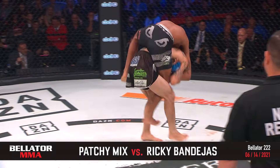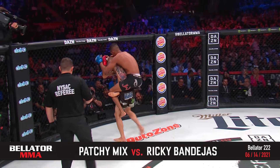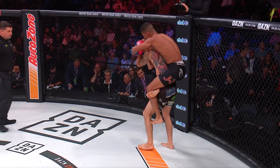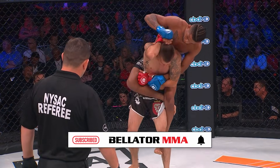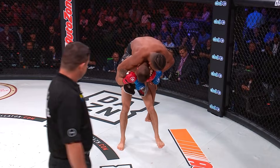It's Mix looking for the takedown early. Hooks away, hook climbs his back immediately. Body triangle. What a start from Mix. This is what we were talking about — this is a bad situation for Ricky Bandejas. That doesn't mean Patch is going to be able to finish this fight here, but this is Pat Mix's specialty: getting the back and keeping it.